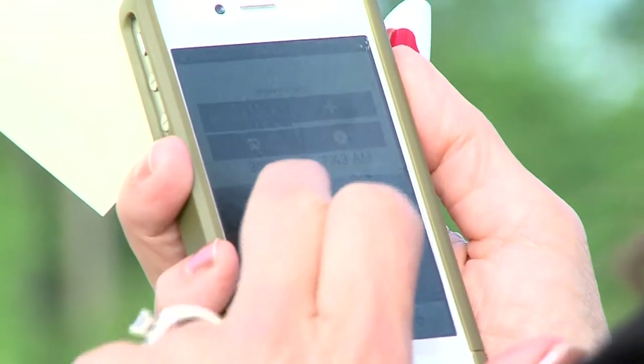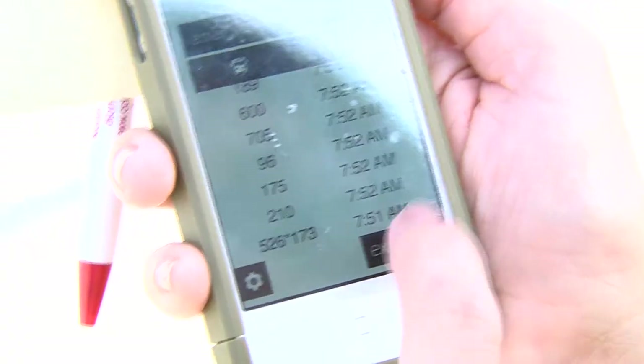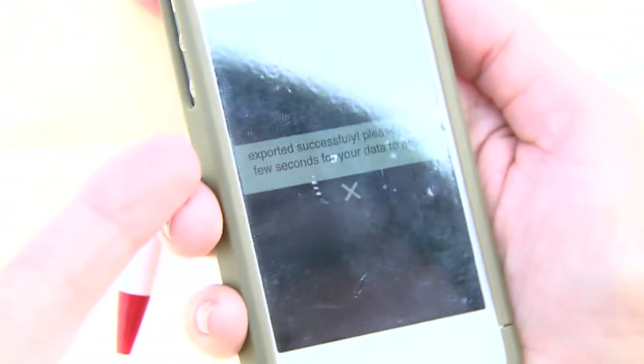When a bus pulls into the lot, a staff member enters the number and hits the plus sign. The bus number is recorded along with the time. Once finished, the user can export the information in an Excel file to any email address.